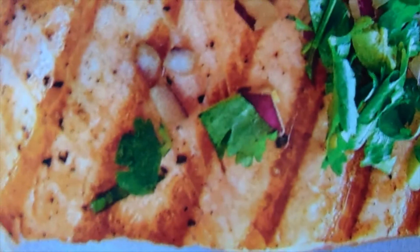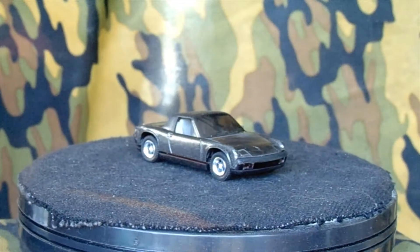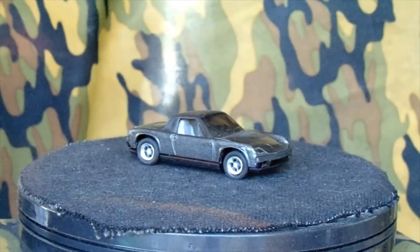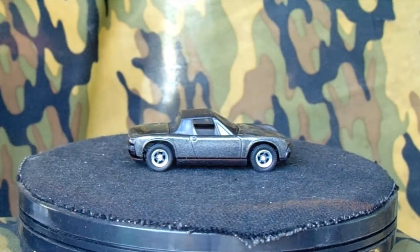That's the Porsche not many people go with, and that's the 914. I want to go with something different, and I always liked this little weird Porsche. I like the color I chose, and I think the rims look really cool on there too.